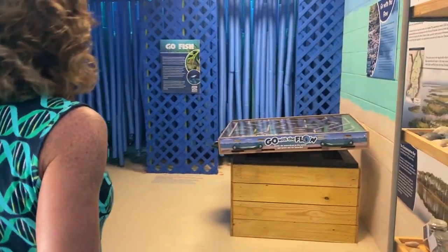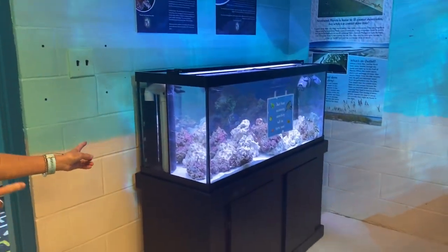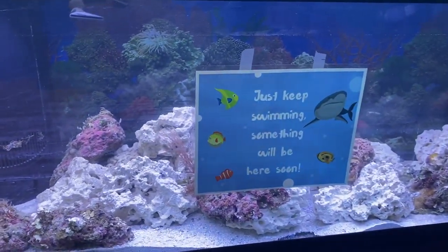And then we can come over here to our ecosystem room, where we have our Top-O-Box and our pool noodle ocean, and coming real soon, our brand new lionfish exhibit.